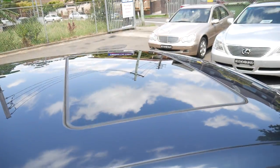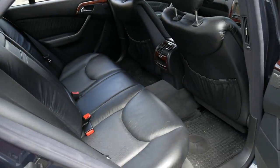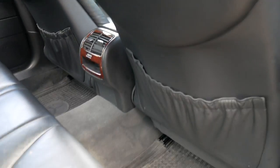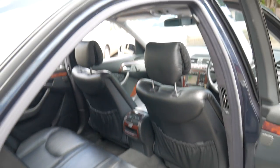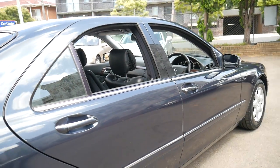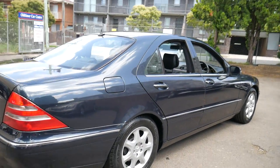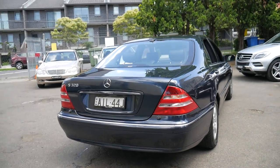It's got a glass sunroof and it's just been very well cared for all its life. The back seats, for a car this age, don't even look like they've hardly been used. Again the leather is nice and soft, and despite being an S320 — not a 430 or 500 — it still has plenty of power. They've got about 165 kilowatts, which is about the same amount of power as a Holden V8 from the same sort of era.